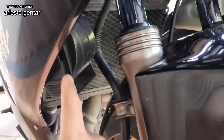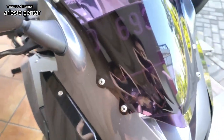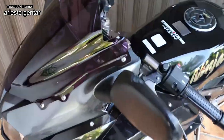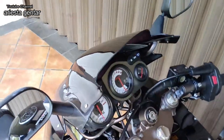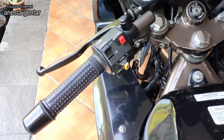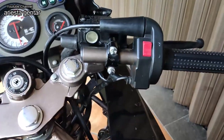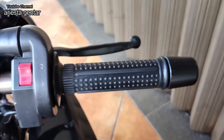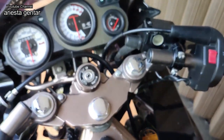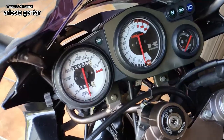Ini juga sudah pakai spion model keong. Untuk stang masih bawaan pabrik. Handle remnya juga masih bawaan pabrik, jadi masih sangat oke. Owner yang sebelumnya sepertinya sangat merawat barang ini dengan baik.